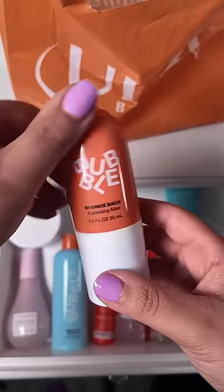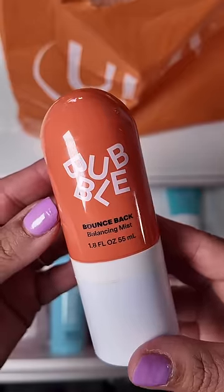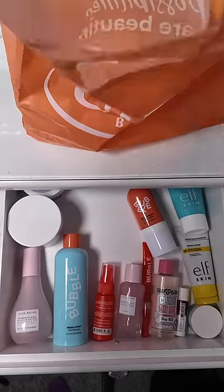Then she wanted to try the Bubble Bounce Back Balancing Mist. She said she's seen it all over YouTube. I've never seen this, but it says it's just an instant reset to balance your skin any time of day, so let's see how that works.